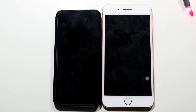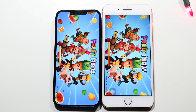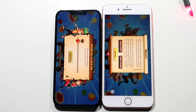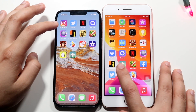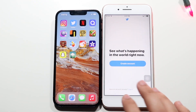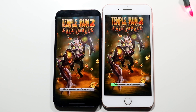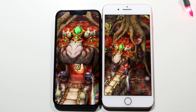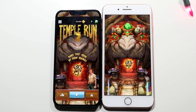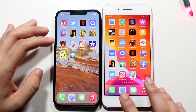Fruit Ninja opened faster on the 13 Pro. Snapchat: the 13 Pro is faster. Temple Run: the 13 Pro is looking to be the faster phone, the 8 Plus a little bit behind — nothing super crazy. But you can definitely tell the iPhone 13 Pro was the faster one. I mean this is just a fast phone compared to the 8 Plus. Stack: they were both pretty identical there.